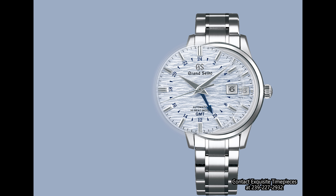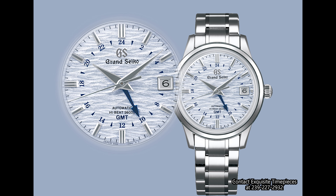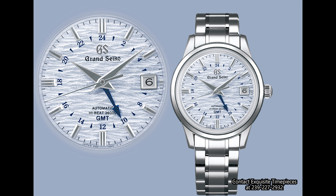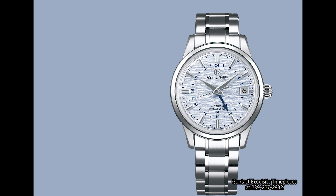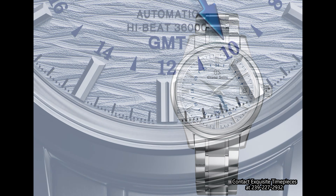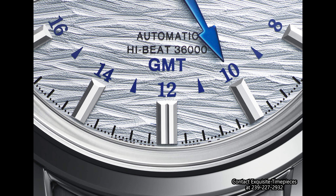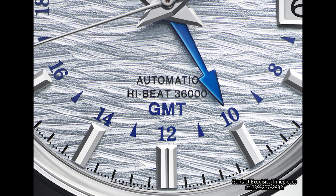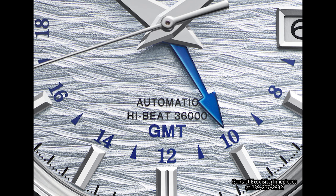Just take a look at that gorgeous blue dial. The way it interacts with the subtle deep blue GMT hands and numbered indicators is very indicative of Grand Seiko's ability to craft such timeless watches with relative ease. The dial is also reminiscent of a recent Grand Seiko release, The White Birch, although the texture is presented differently enough that it does not feel like a reused asset.